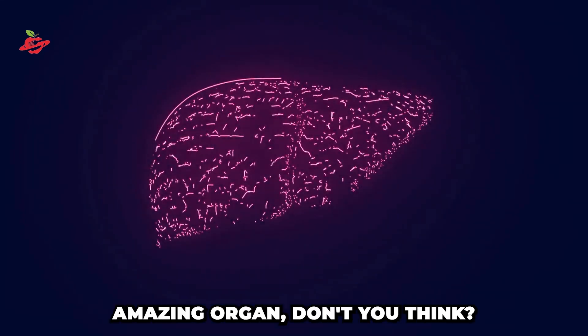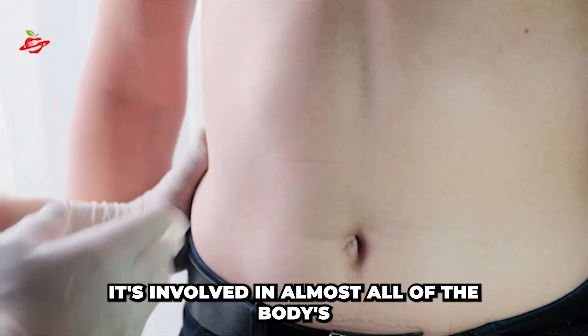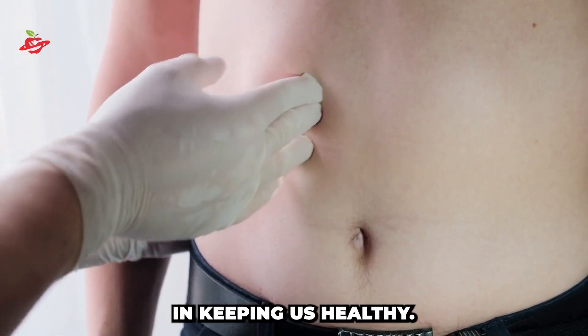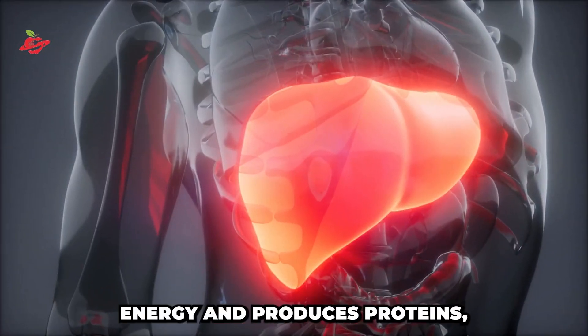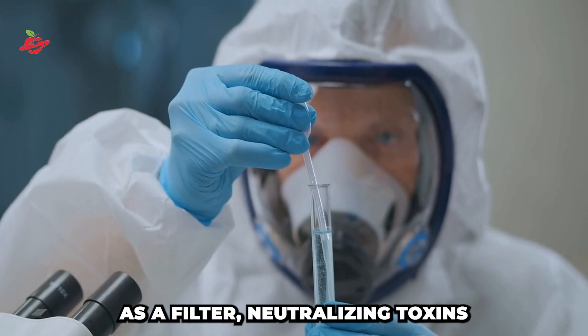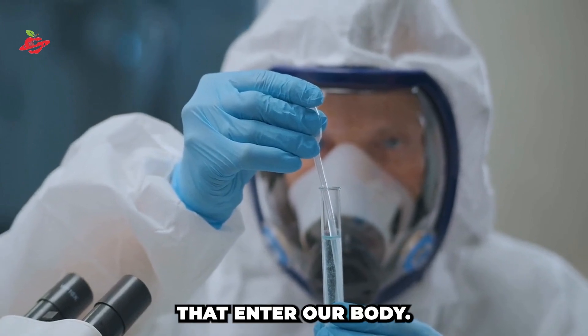Our liver is a pretty amazing organ, don't you think? It's involved in almost all of the body's functions and plays a crucial role in keeping us healthy. It stores energy and produces proteins, making it the largest gland in our body. But that's not all — it also acts as a filter, neutralizing toxins that enter our body.